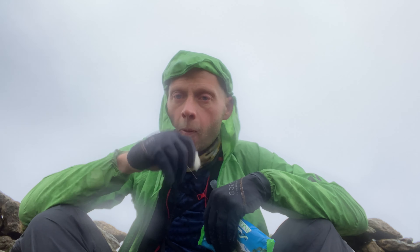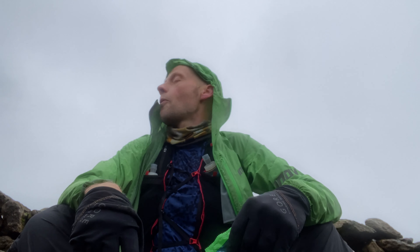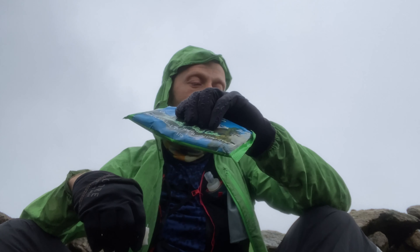One thing I do forget when the weather's like this is to actually drink — just push on and neglect the eating and drinking part of it, which is something I'm going to have to get better at. It's still actually got some decent views around and about. The cloud's actually still quite high today. We've had something to eat and drink and we've put the bottoms on because it's freezing.